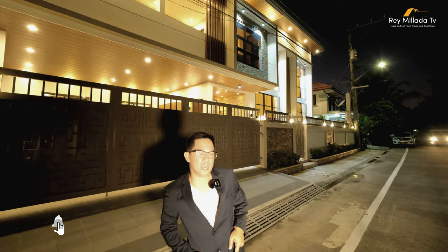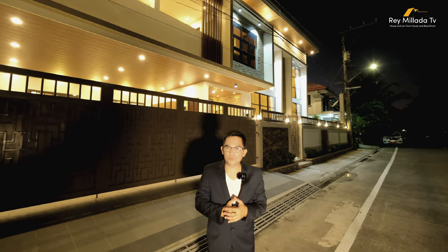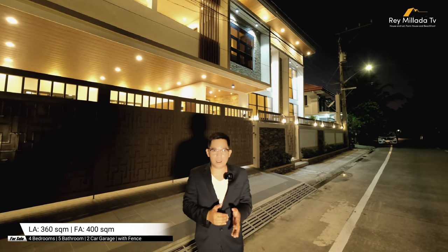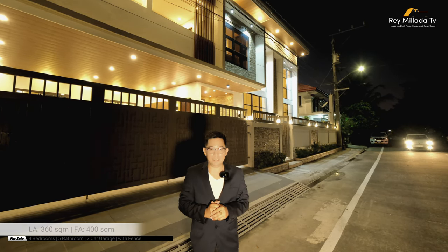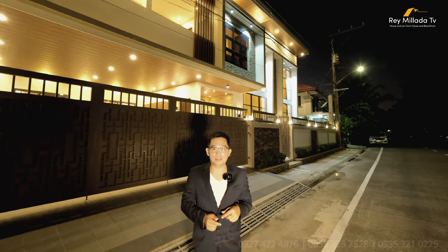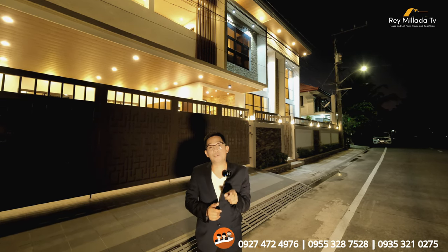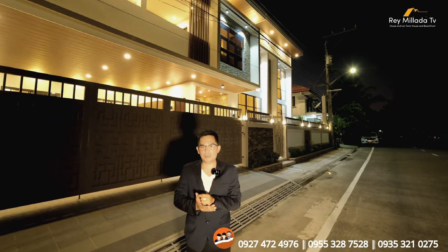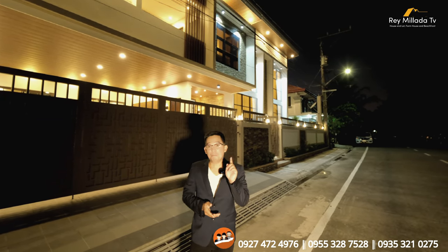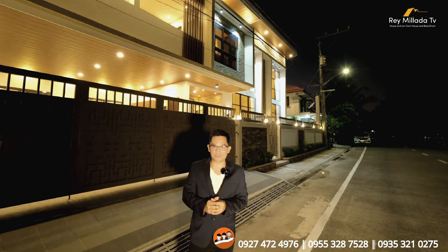Thank you so much to our listing agents and brokers for bringing us here in Kawit, Cavite to feature this beautiful and modern brand new housing lot for sale. This property has a total land area of 360 square meters and total floor area of 400 square meters. You have four bedrooms with five bathrooms, two-car garage, and the property is enclosed with a perimeter fence. This house and lot for sale is a Torrens title property selling on the market for 42 million pesos. If you are interested, you can reach us on the numbers visible on the screen.